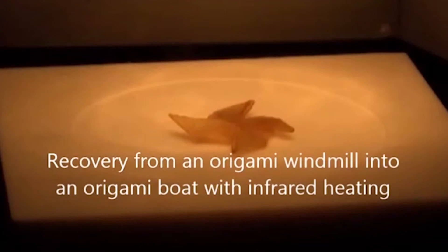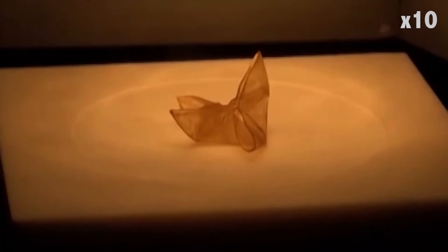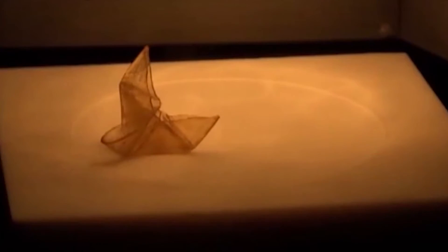Future applications could include reusable medical devices or shape-shifting aerospace structures, scientists said. The polymer, once developed further, would reportedly cost around the same amount as common plastics.